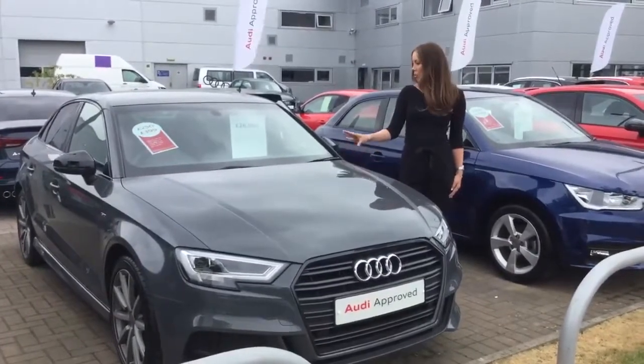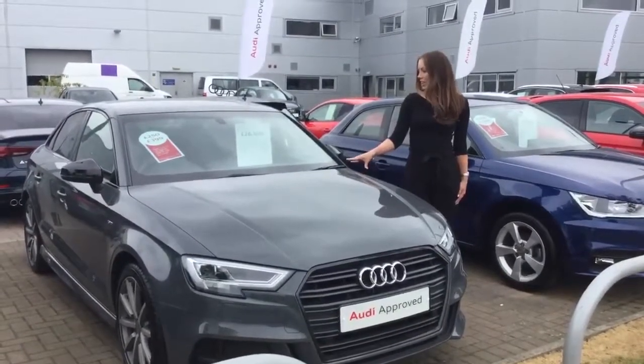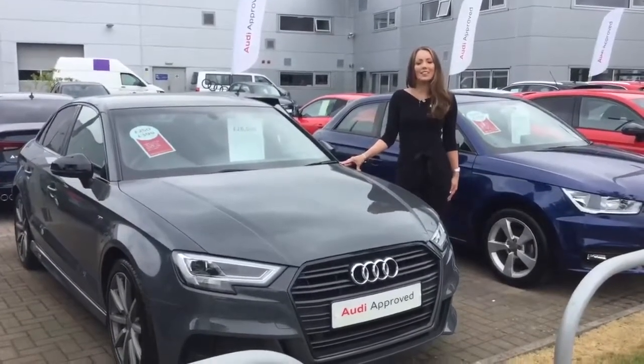This car does come with a range of extras including a Bang & Oluson sound system, and it is finished in Nano Grey metallic paint. The car is currently up for sale at £26,500.